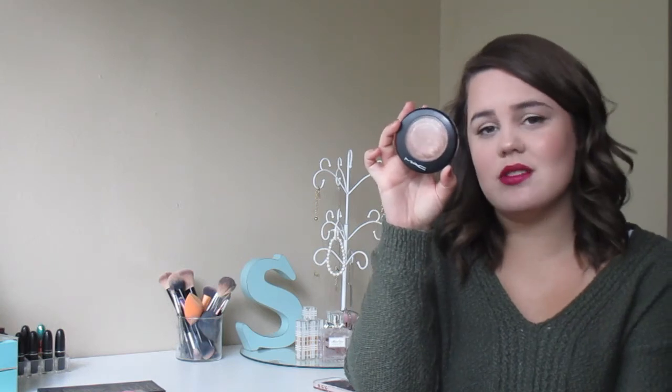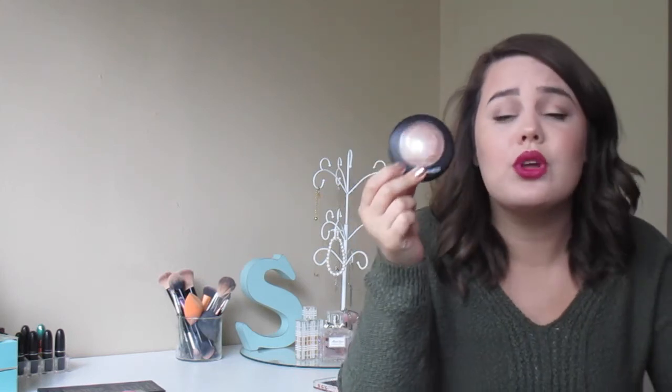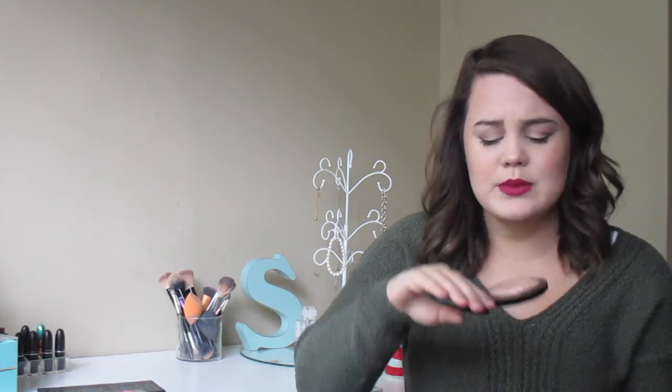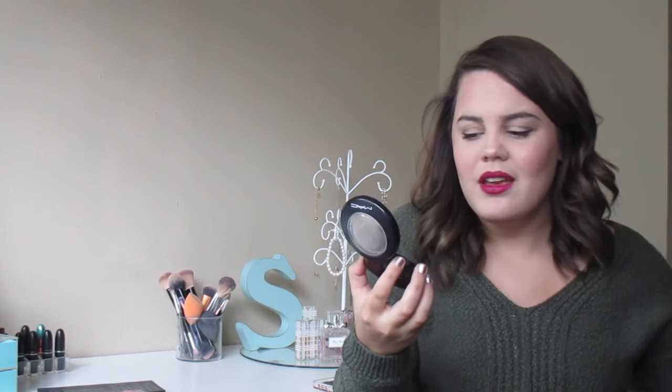My highlight pick is actually not a drugstore product — it's the MAC Mineralize Skin Finish in Soft and Gentle. This was my first high-end highlighter and I just think it's the most beautiful thing. It's not too chunky, it's smooth, and it makes me feel like I'm glowing to the gods. I've had this product for about two years, use it two or three times a week, and there's barely a dent in it — this thing will last forever. Go get this if you don't have it.